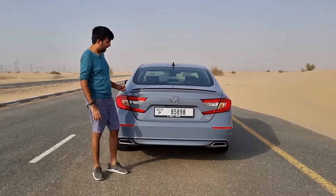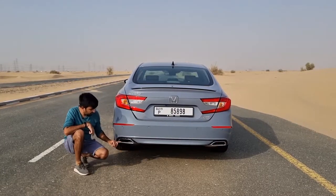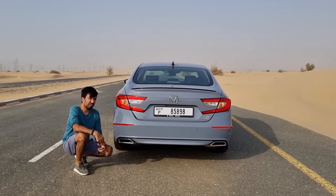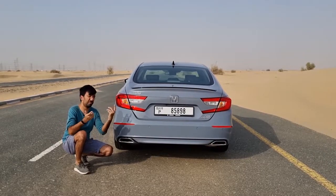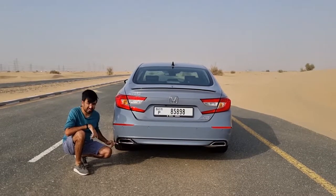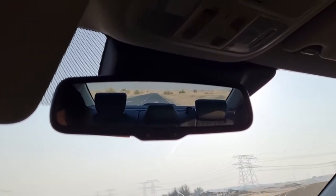At the rear you'll find the Accord and 2.0T Sport badging along with Honda badging, and reflectors on both sides. Down below are twin chromed rectangular exhaust tips — I personally wish they were blacked out to match the Sport package better. Visibility from the driver's seat is fairly decent, though a little restricted due to the two thick pillars and the sloping rear glass.